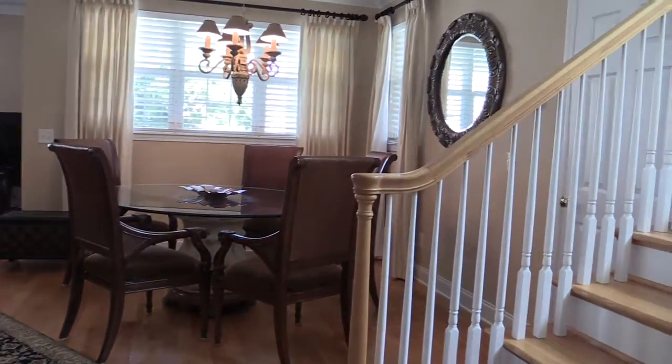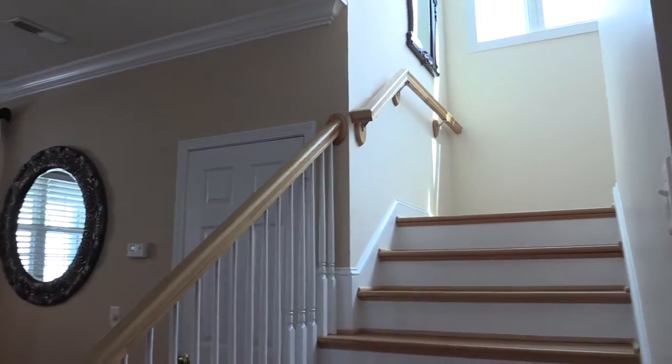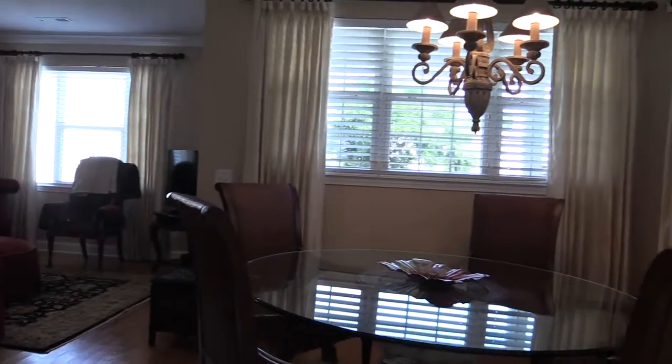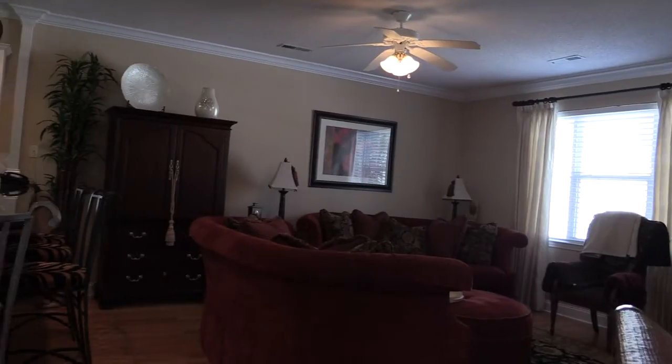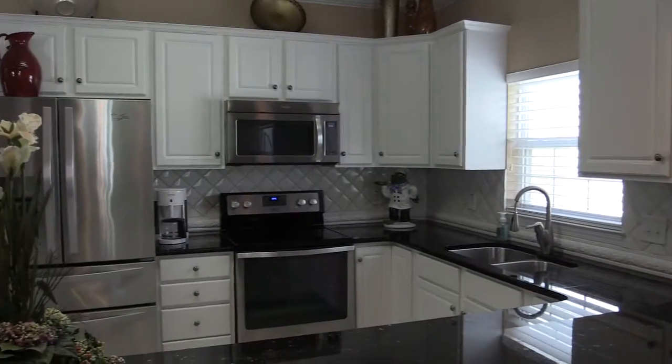You have an open floor plan with lots of dining for large families. A half bath is conveniently located on the first floor living area, along with access to the first floor balcony. The kitchen has all new stainless steel appliances and granite counters. Notice all the heavy upgraded moldings throughout the home.